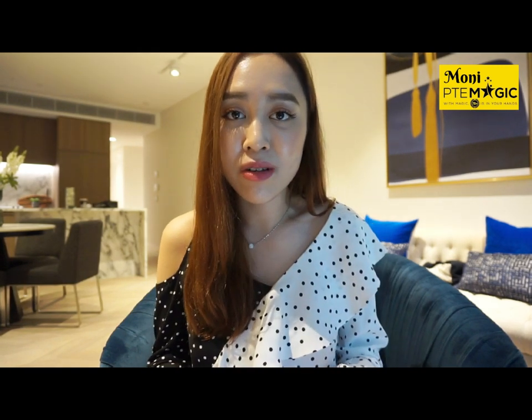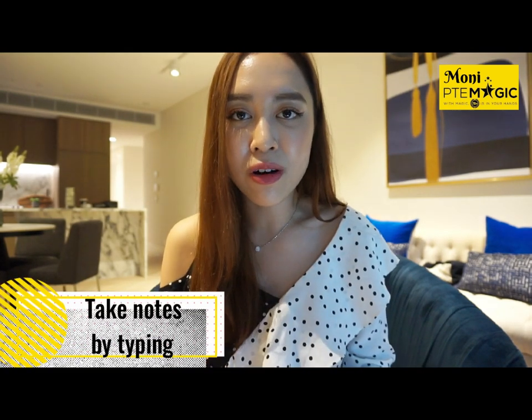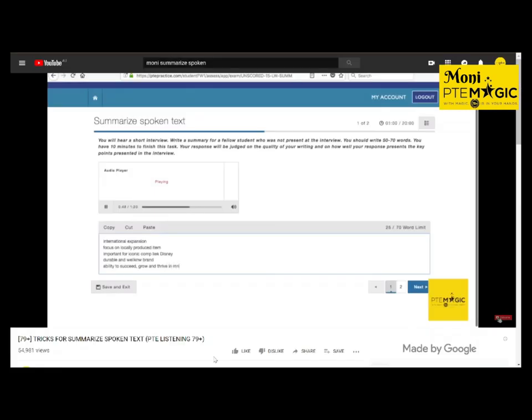The first listening task is summarize spoken text, which is separate from the rest of the exam — you get 10 minutes per task, and even if you finish early you don't get any extra time for the remaining items. I always use the full 10 minutes: even if I finish early I stay back, check my grammar and spelling, and try to add more keywords. In retell lecture you take notes on the erasable notepad, but in summarize spoken text you can directly type your answers.